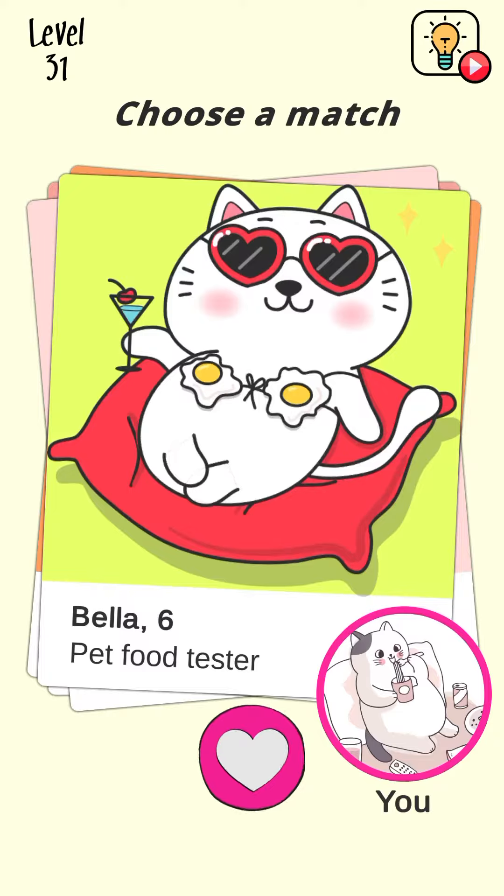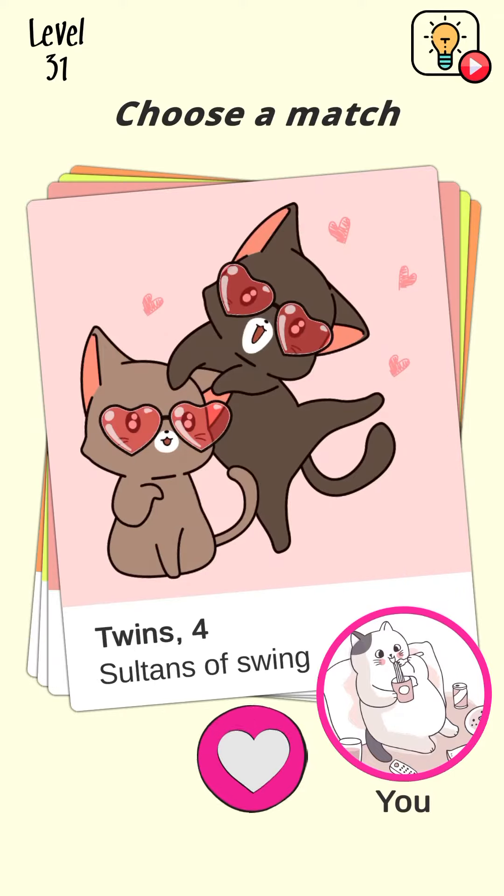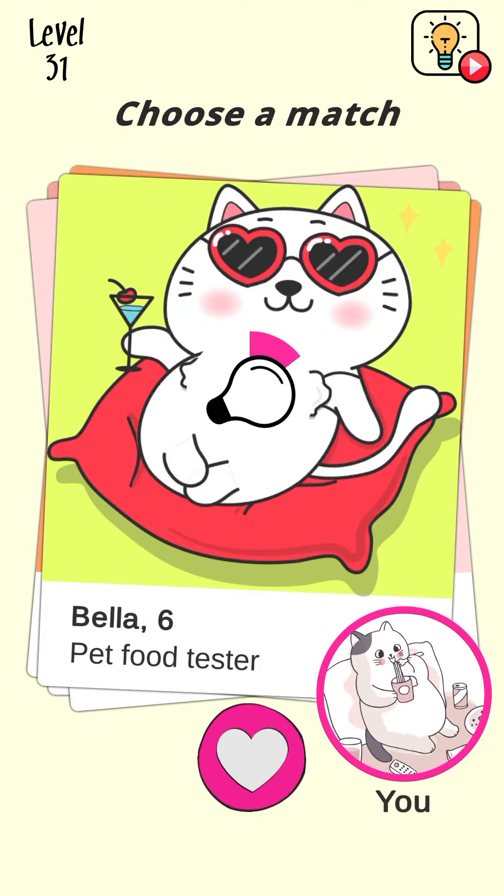Level 31 - choose a match. Pet food tester? Okay, let's see... no. Okay, just move on. Zoe 7, the fluffy pass? No. Okay. Twins? No, not okay. This one... I think yes, let's see.